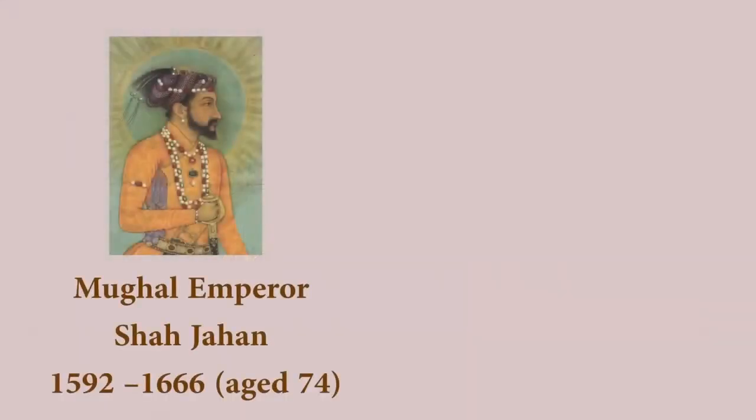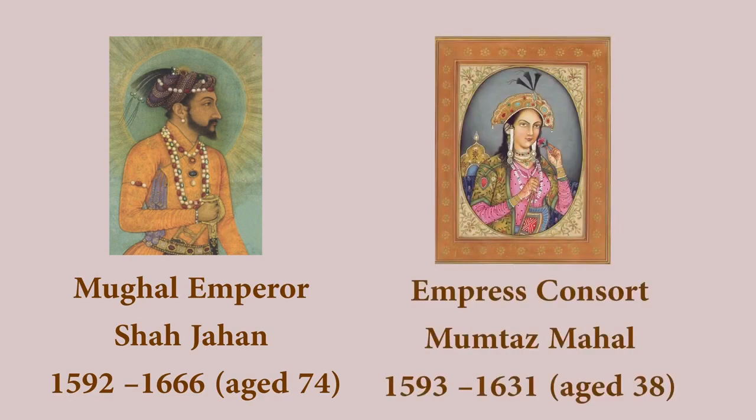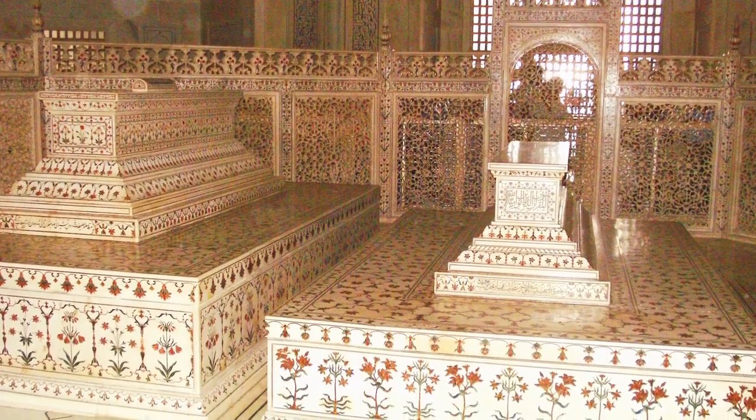An emperor at the time had the tomb built for his wife, who had sadly passed away during the pregnancy of their fourteenth child.